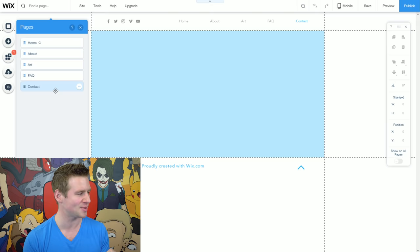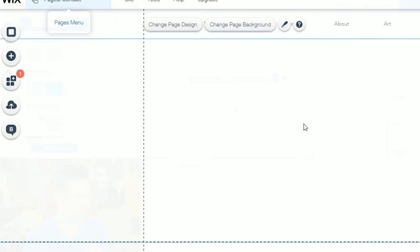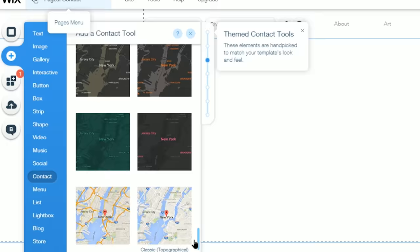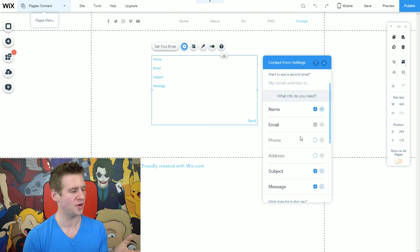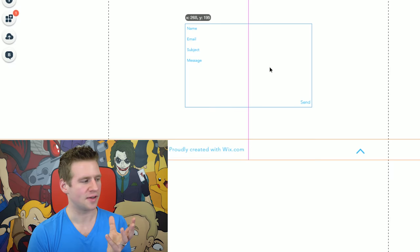Let's move on to the last page — the contact page. Another place where I can show you how easy something previously difficult can become. Click plus and go to contact. There's a whole bunch of different contact forms, visual representations, and other options including maps. I'm just going to keep it nice and simple. Click and drag this form in, double-click, and you can add areas such as phone and address if you want.